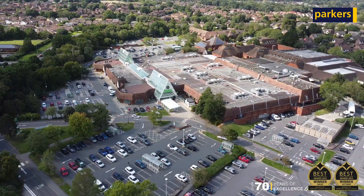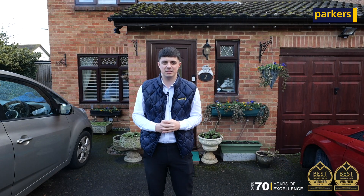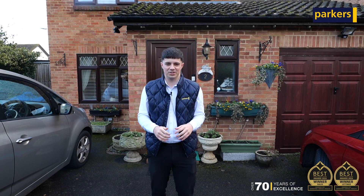Located a short distance from the Asda shopping complex as well as Laudan Valley leisure centre, this property is the perfect family home. So if you think this might be of interest to you, get in contact with me on the details to follow. Thank you.